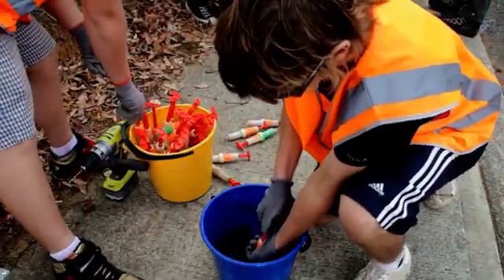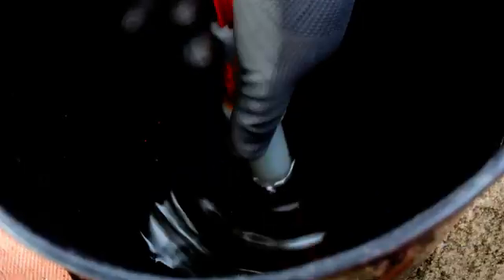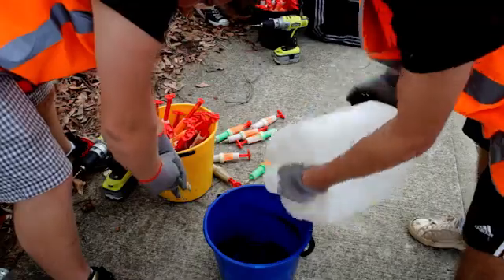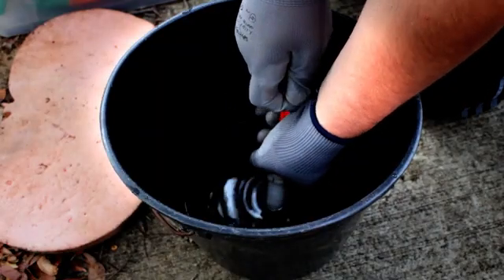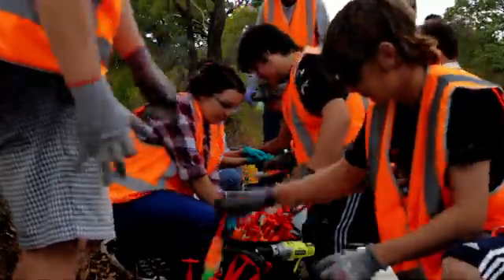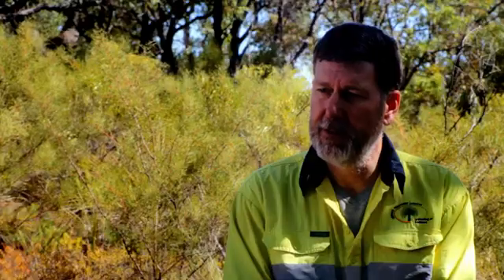When you're loading the syringes, it's important to make sure the tip stays below the surface of the mixed solution so you don't take in any air. Each injector will hold a 20 ml quantity of phosphite, and it's important to make sure that full 20 ml gets delivered every 200 mm around the base of the tree.